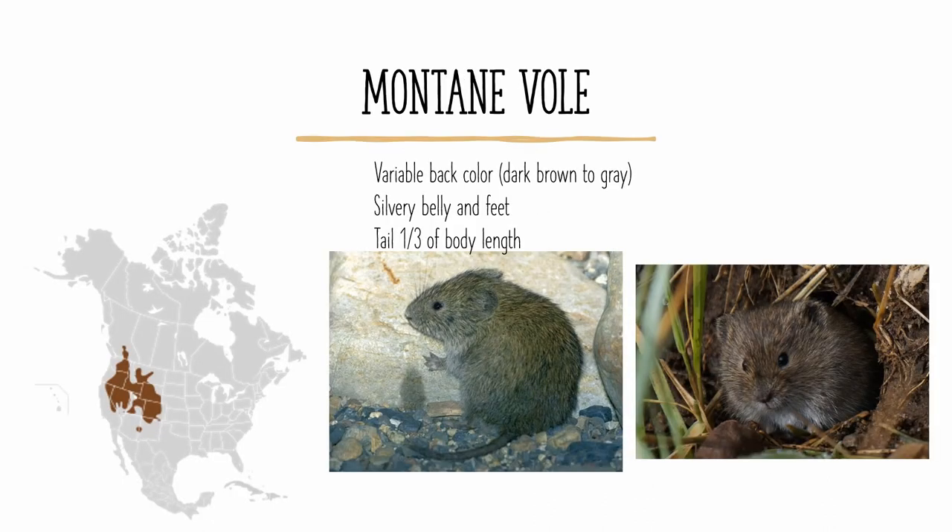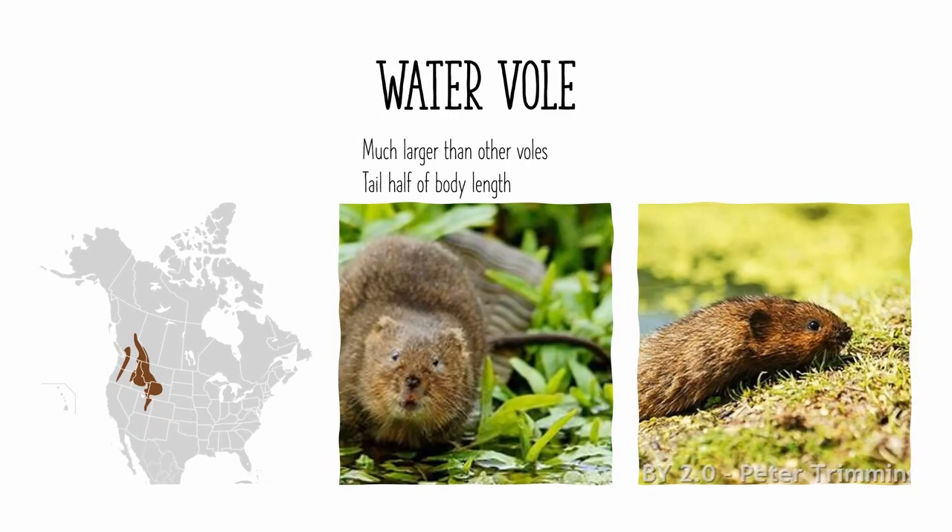The montane vole is found in mountainous regions of the western United States and British Columbia. Its back can be dark brown, grey brown, or dark grey. Its belly and feet are silvery in color, and its tail is moderately long, about a third of its body length. The water vole is found in mountainous areas of the northwestern United States and southwestern Canada. It is one of the larger voles, probably about twice the size of other voles in the region, and it is often found near water, specifically mountain streams. It also has a fairly long tail.